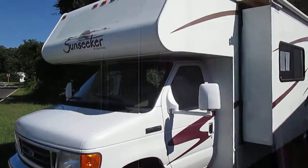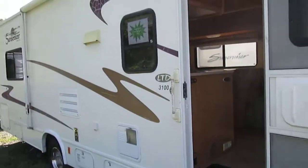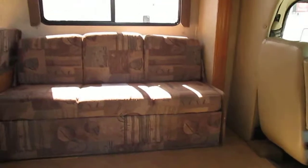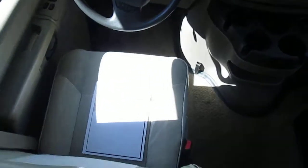For sale at Whitehorse RV Center in Galloway, New Jersey, we have this great 2006 Sunseeker Motorhome made by Forest River. It is 31 feet in length, on an E450 chassis with a V10 engine, and has great low mileage of 23,157.